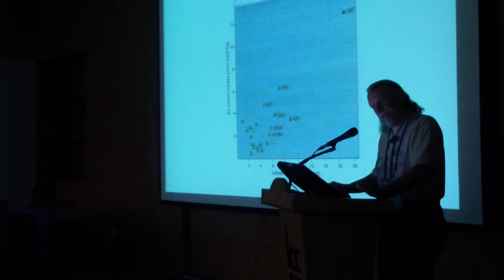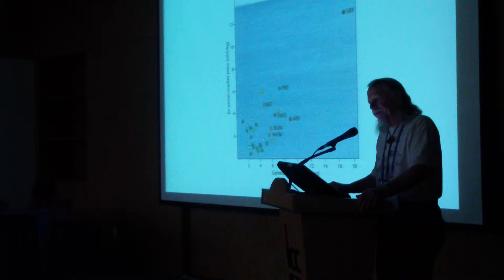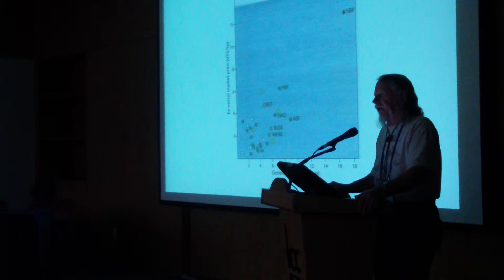The southern bluefin is widespread below 40 degrees south around the world. However, it has a restricted spawning area between Australia and Indonesia, and that area was targeted by fishing. A lot of the fishing was not accurately reported. The data was bad, and countries have kept fishing it, and so this one is in really bad shape.